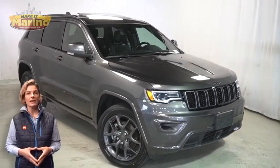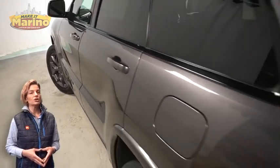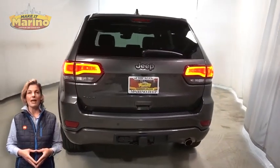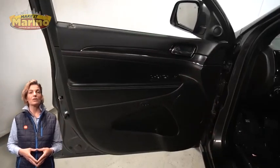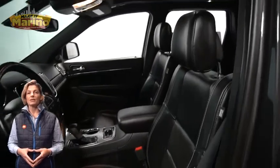With Bi-Xenon HID headlamps, premium fog lamps, 20-inch aluminum wheels, power heated mirrors, blind spot and cross path detection, tow package, heated and ventilated front seats, and a heated steering wheel.